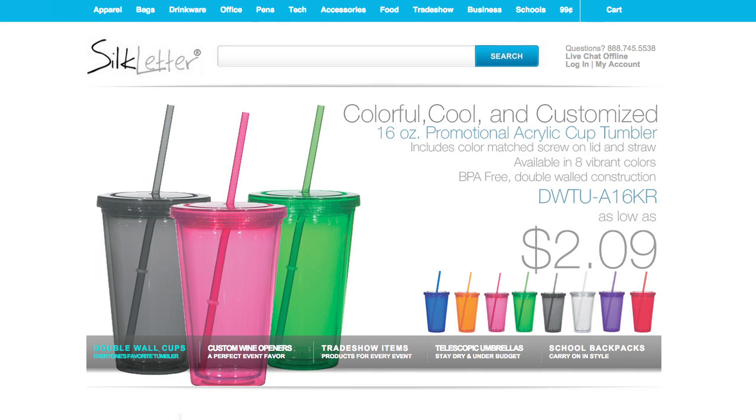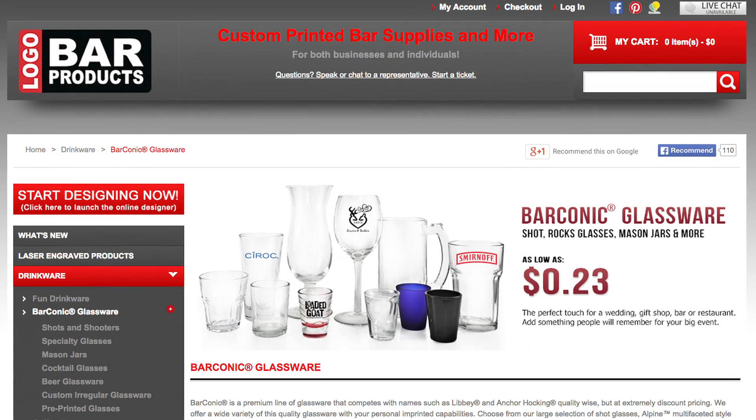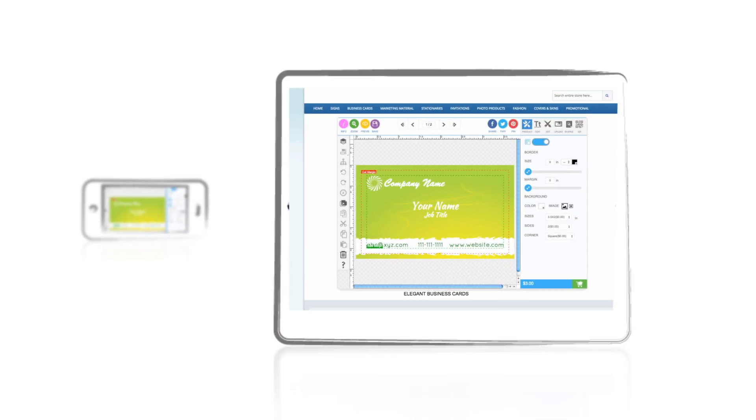The Design & Buy team will tailor a software solution to fit Sue's budget and business objectives. The system can be used by Sue's customers wherever they are — on desktop, tablet, or smartphone.